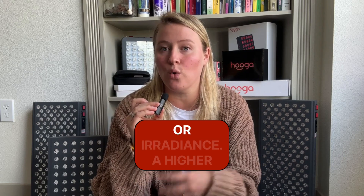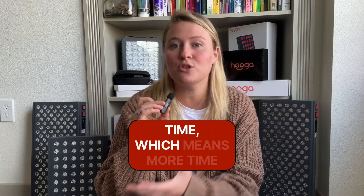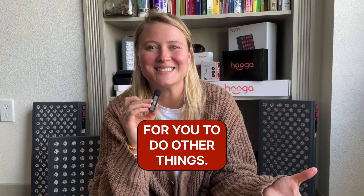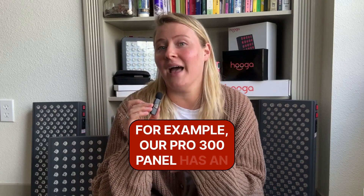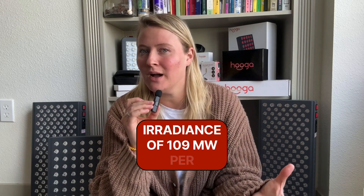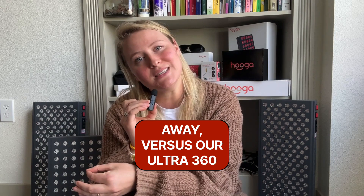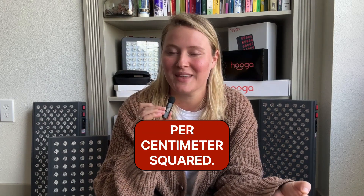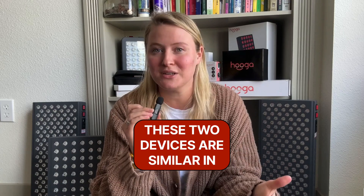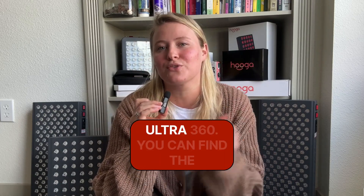Second, consider the power density or irradiance. A higher irradiance means less treatment time, which means more time for you to do other things. For example, our Pro 300 panel has an irradiance of 109 milliwatts per centimeter squared at 6 inches away, versus our Ultra 360 that has an irradiance of 132 milliwatts per centimeter squared. These two devices are similar in size, but you will find yourself saving a couple minutes of treatment with the Ultra 360.